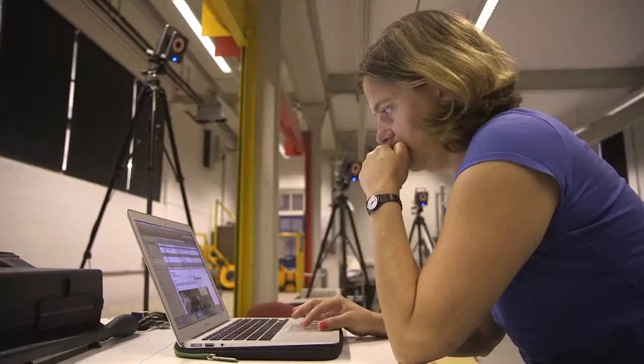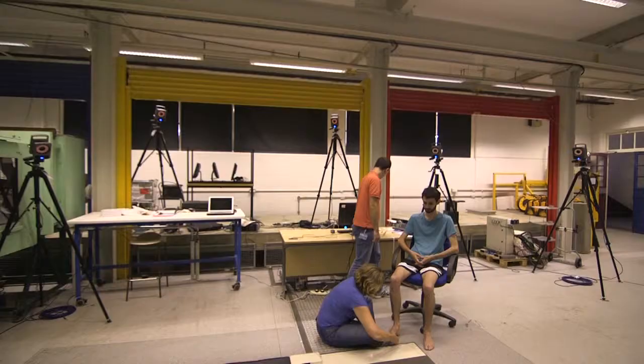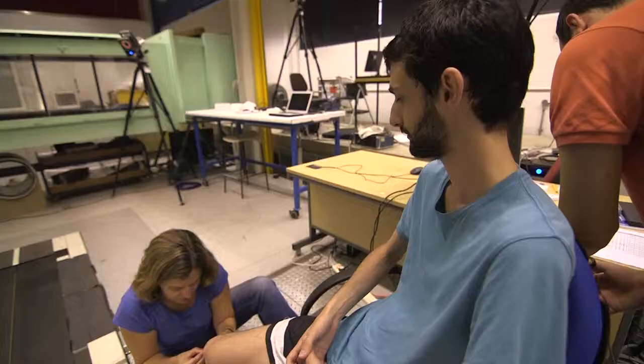Two things that we normally do in engineering is measure things and model them. The type of research that I do here in Sheffield is actually the type of research where you try to merge these two aspects into something that, for us, is a model of the musculoskeletal system that we use for clinical applications.